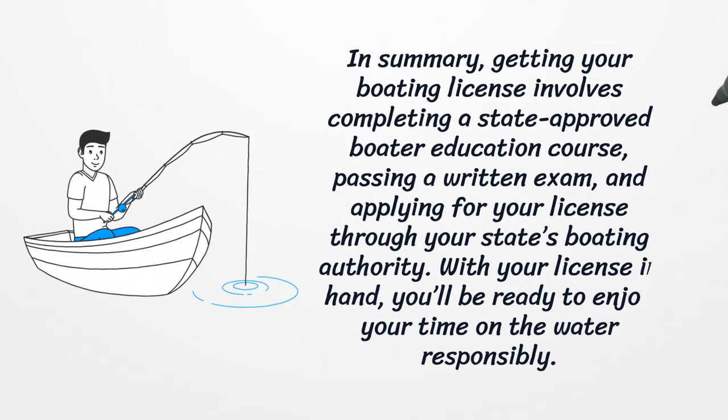In summary, getting your boating license involves completing a state-approved boater education course, passing a written exam, and applying for your license through your state's boating authority. With your license in hand, you'll be ready to enjoy your time on the water responsibly.